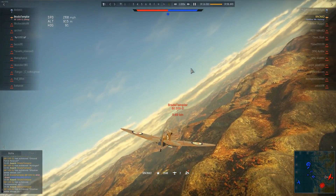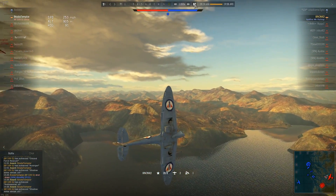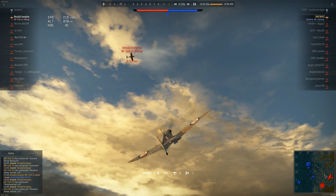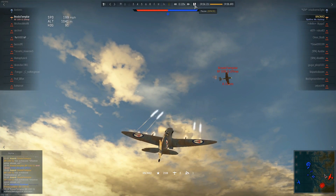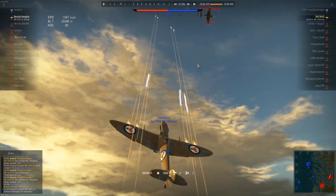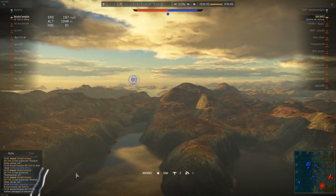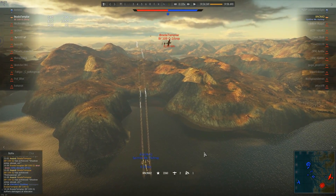I watch the replay from his perspective. He pops landing flaps and turns. It appears my flaps fell off my aircraft before he even started opening fire on me. He was nowhere near me when he was firing. Unfortunately, I was killed by lag. It doesn't matter how good a pilot you are — when there's lag at play, there's very little you can do.